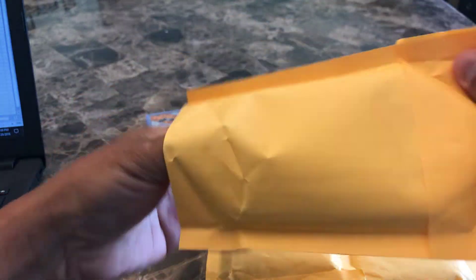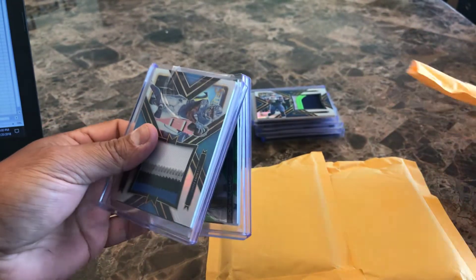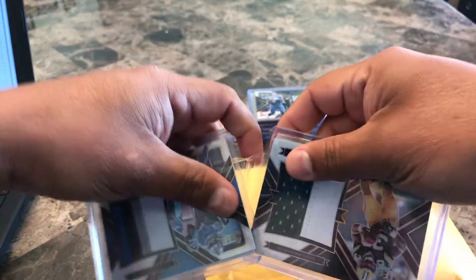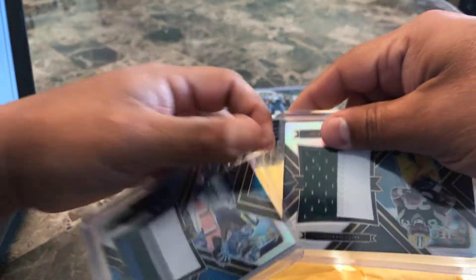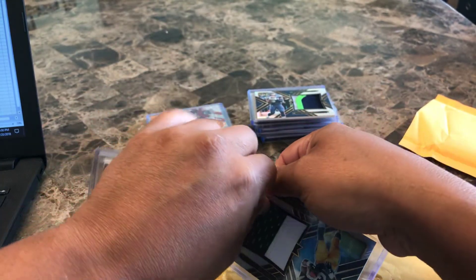Let's open this up and see if these are the wrong size top loaders — hopefully not. They're individually packaged, which is fine, but if you're trying to open this you have to be really careful because there's masking tape here, and when you put pressure on the card you don't want to damage it at all, so I've got to be really careful.